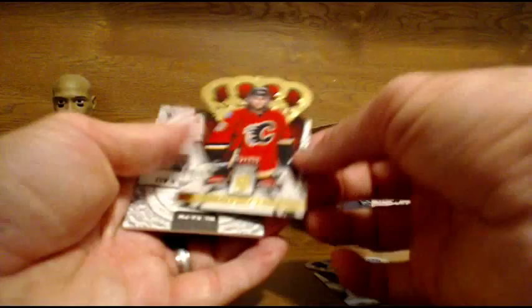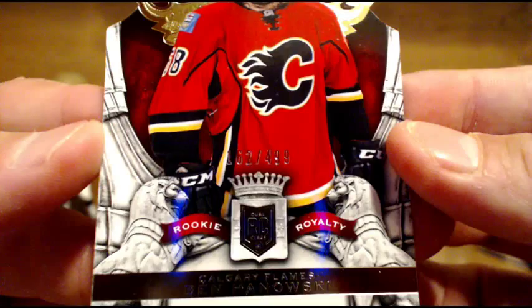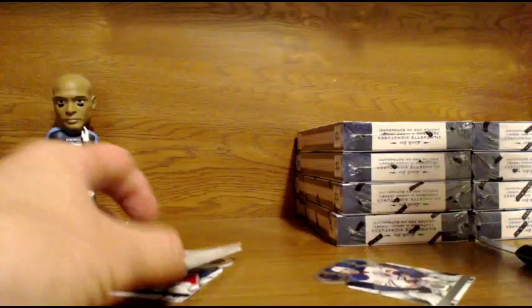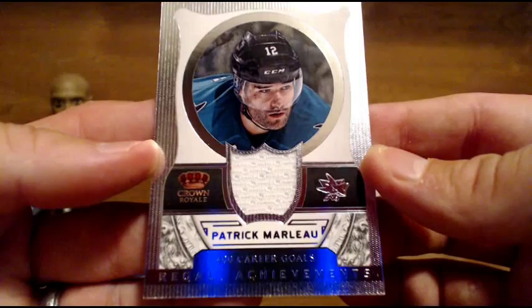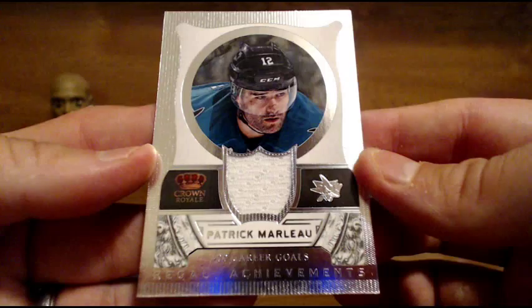We've got a gold — Ben Hanowski, number 499, for the Flames. And going out to the Sharks — Patrick Marleau jersey, Regal Achievements insert. So it was a nice hit, even nicer than I thought. Patrick Marleau, Regal Achievements jersey for the Sharks. Very cool.